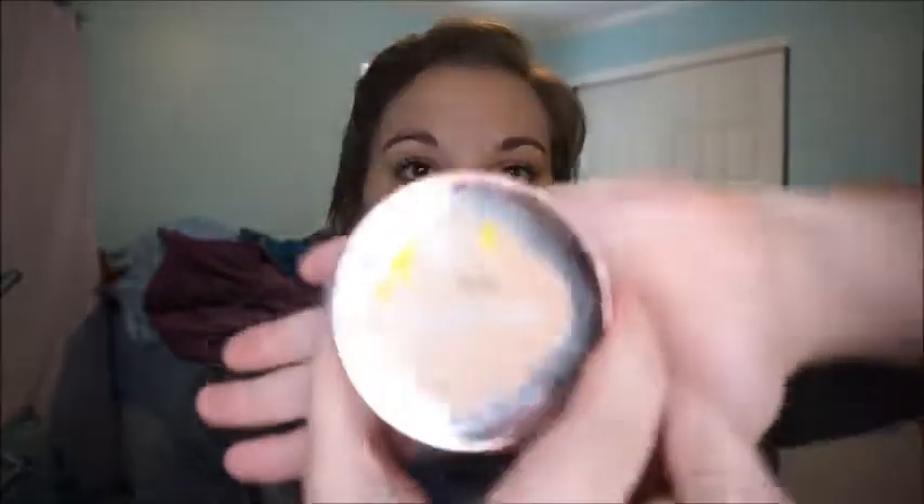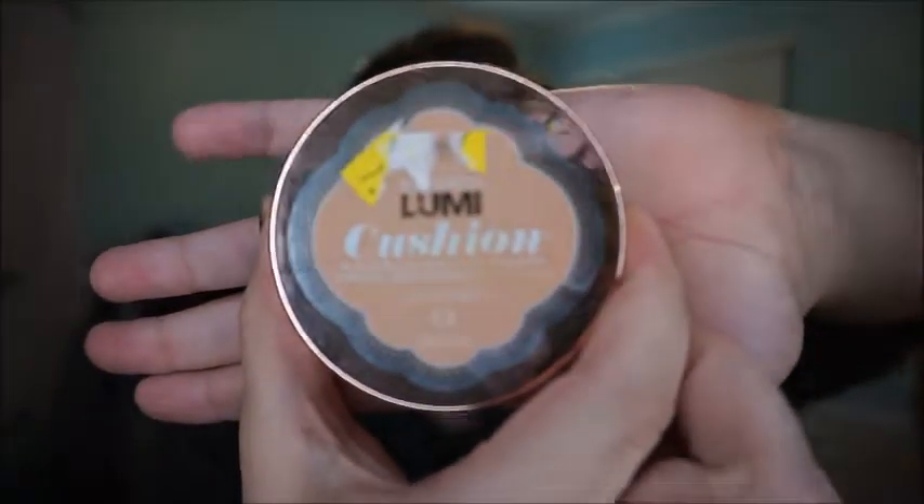After that, I go in with the foundation I've been loving — it's the L'Oreal True Match Lumi cushion foundation. I'm in shade C3, which I think is Creamy Natural. The thing about cushion foundations is they are not as full coverage as a bottle or liquid foundation. However, if you use the sponge that comes with it, you can really get a good amount of coverage.